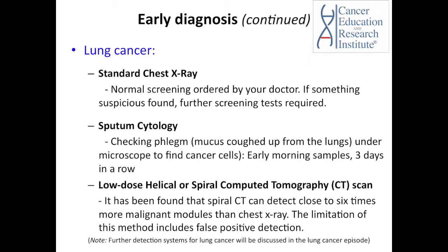In regards to screening or diagnostic tests, a standard chest X-ray may be ordered by the physician, and if something suspicious is found, your doctor will require some additional tests. One of these tests is sputum cytology, which checks phlegm under the microscope to detect any cancer cells.